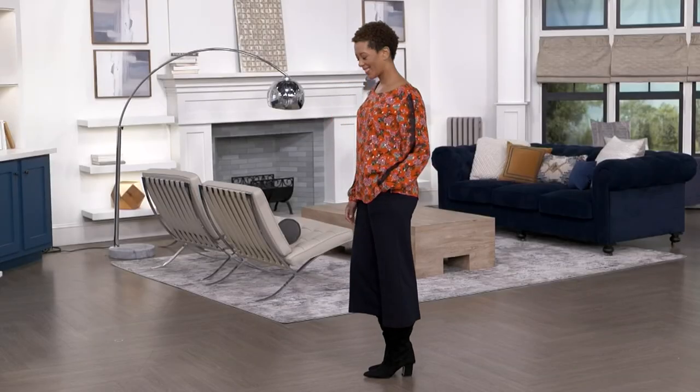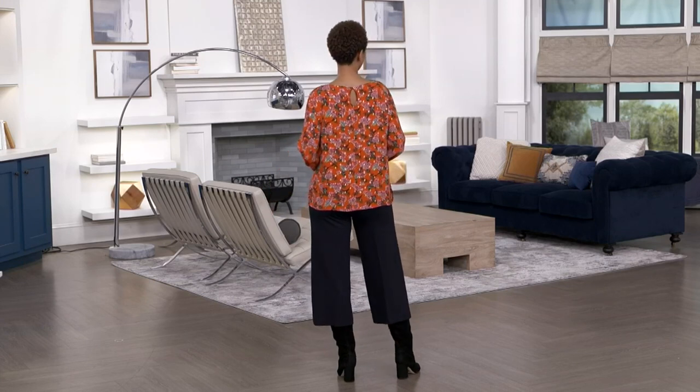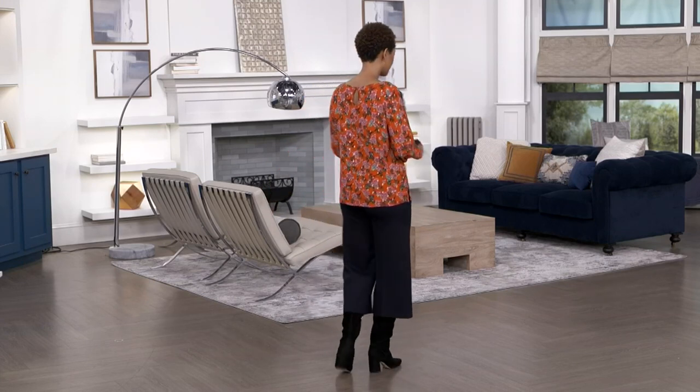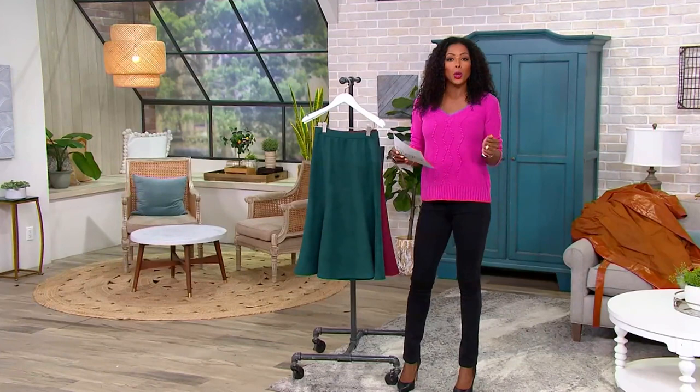Now let's talk about faux suede. This is item A452628 — the faux suede pull-on skirt. No buttons, no zippers, no worries. Easy fit — you just pull it on.